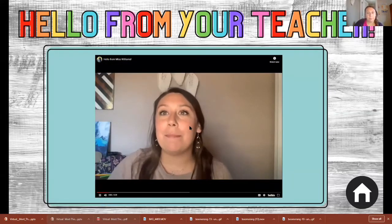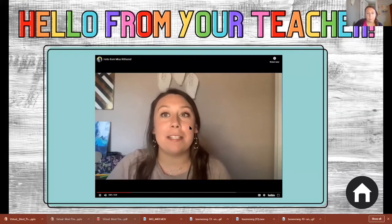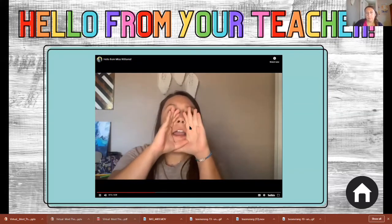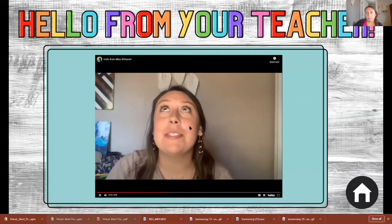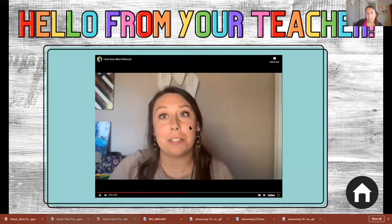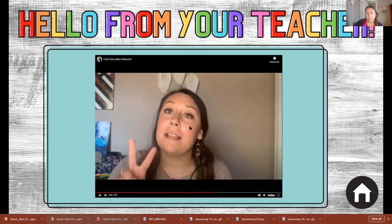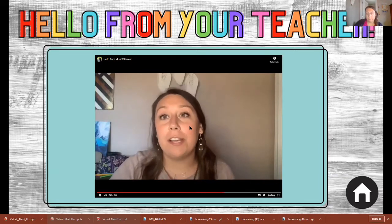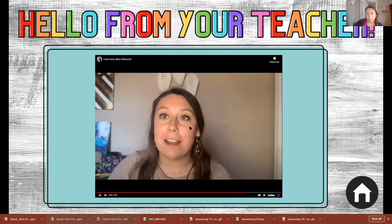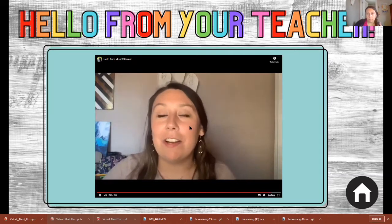Hello everyone, my name is Miss Williams and I'm going to be a fifth grade English Language Arts and Social Studies teacher for the 2020-2021 school year, and I am hyped! I am so excited to be part of the fifth grade team and to be joining Tom Green Elementary this year. This will be my first year in Hays CISD but my second year teaching. I taught kindergarten last year, got bumped up to fifth this year, and I am so excited to meet each and every one of you and to make some memories. Let's get this year started!